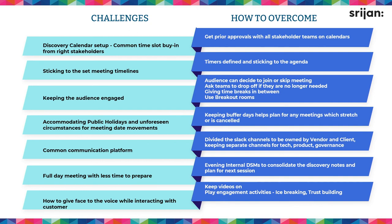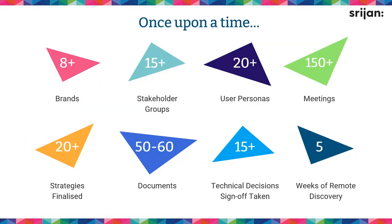Lastly, giving face to the voice — that's the biggest downside of remote working. You miss the interpersonal connection and wonder how to build trust with the customer when you're all behind screens. Having cameras on helps, and playing engagement games at the beginning — like icebreakers — knowing about each other informally, not just purely business. Though we can't meet over drinks, an informal setting can help give face to the voice and build trust.